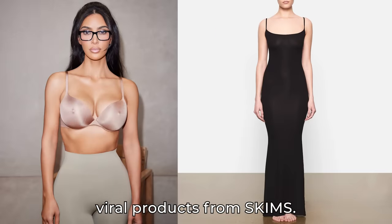Today we're going to be trying viral products from Skims. I'm going to try it out. Yes, I'm high beaming everyone.